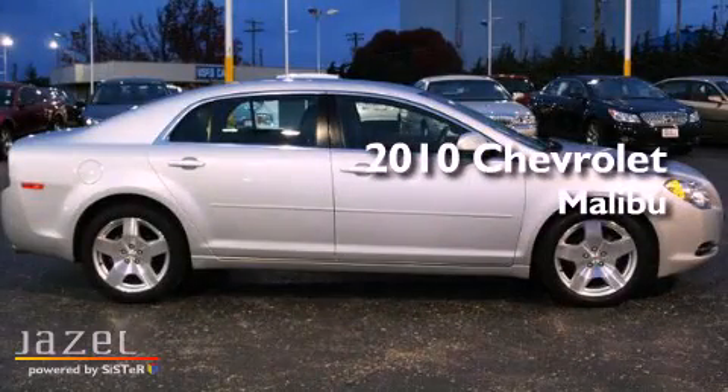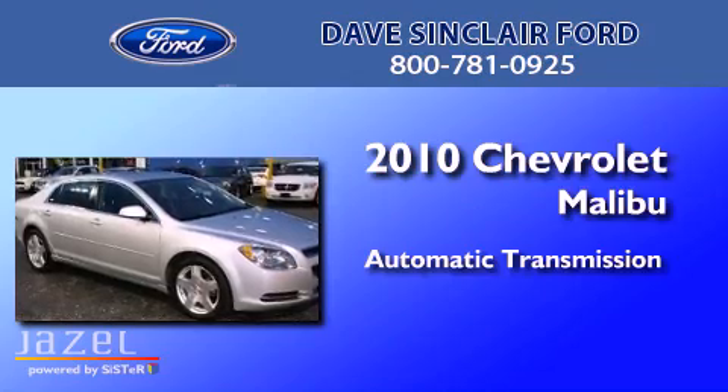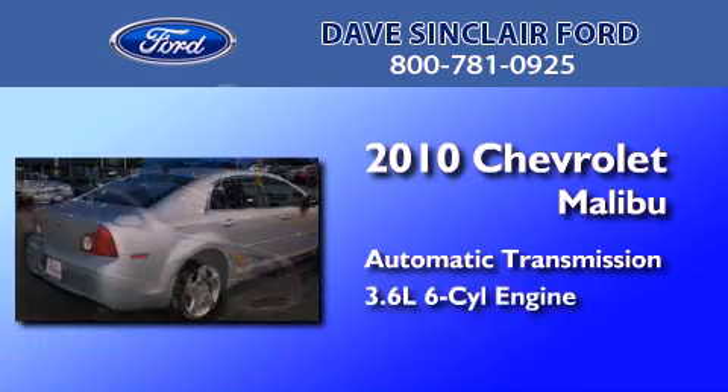This is a 2010 Chevrolet Malibu. This car has an automatic transmission and a 3.6-liter V6.